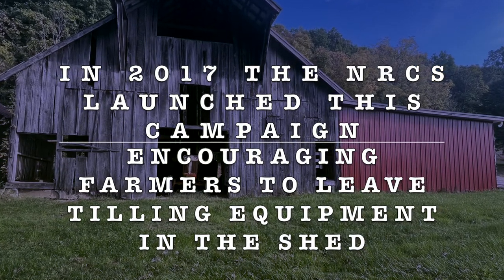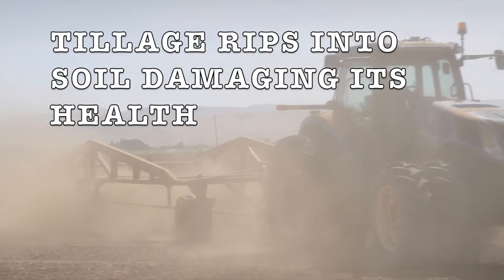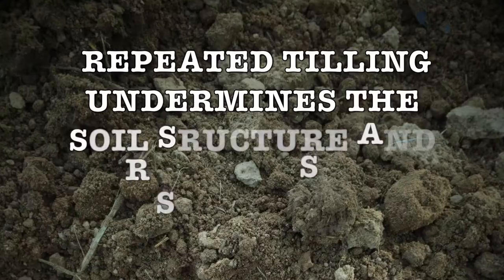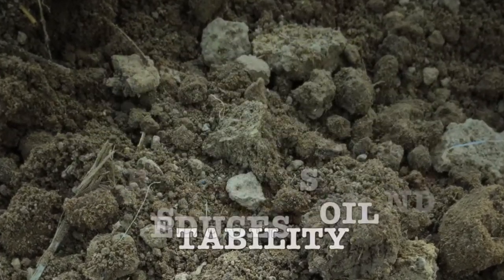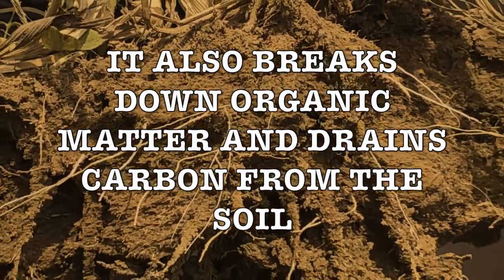This campaign is designed to encourage farmers to leave their tillage equipment in the machine shed. Tilling in the fall is still a common practice, but tillage rips into the soil. Repeating this practice undermines the soil structure and reduces its stability. It also breaks down organic matter and drains carbon from the soil.